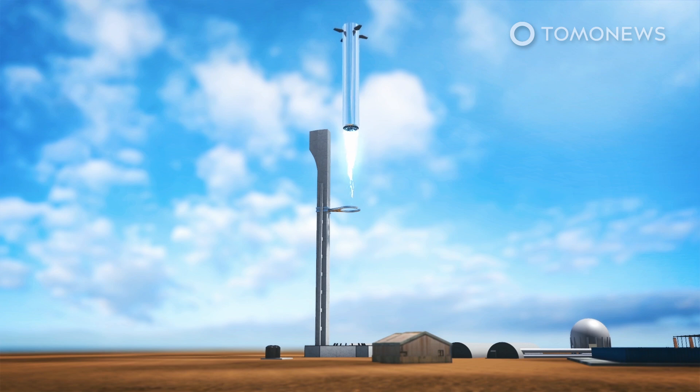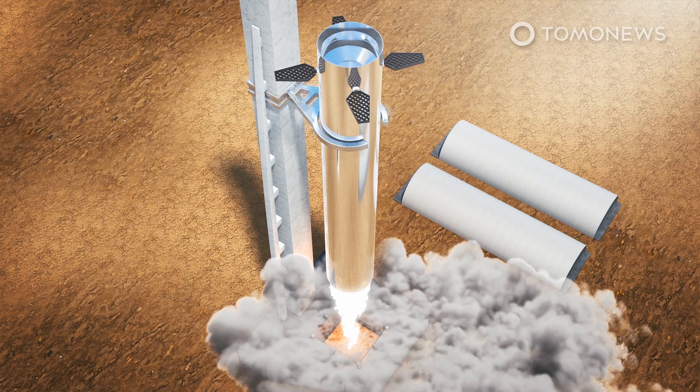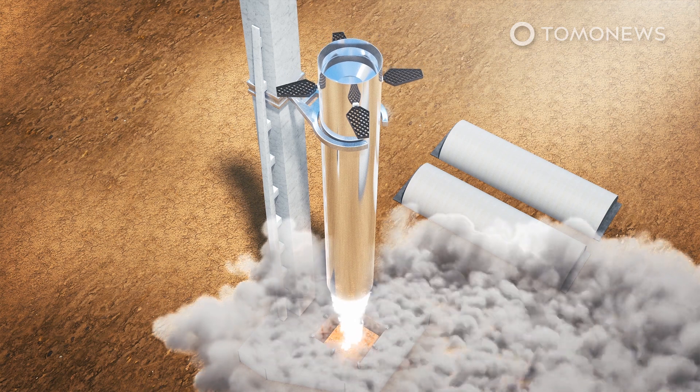This giant booster rocket would be the biggest rocket stage ever built, featuring up to 28 Raptor rocket engines.